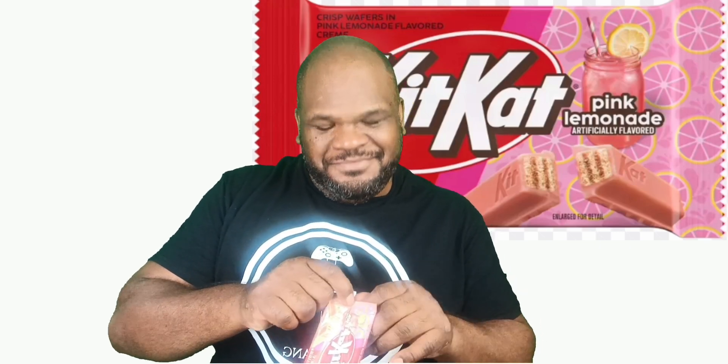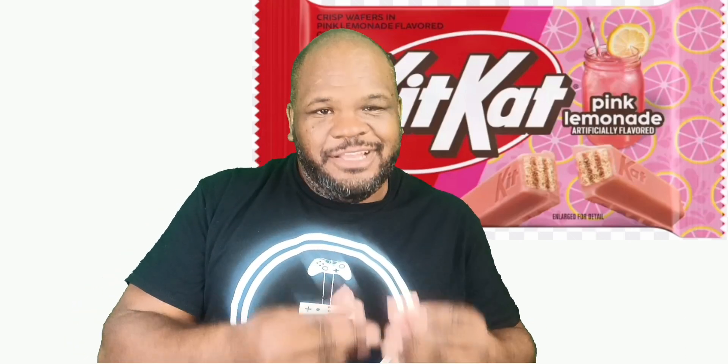So what we're gonna do is we're gonna crack this open and see if it tastes like pink lemonade or if it's just a subterfuge. It's broken in half, long ways, and there she is. Smells like pink Skittles. Let's give it a break. This was in the freezer so had to break the little wings. Nice thick chocolate on the KitKat. Now it smells like pink lemonade.